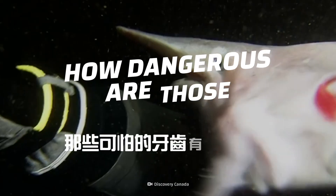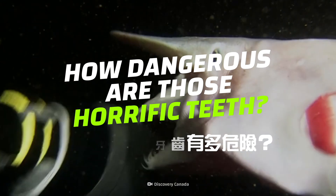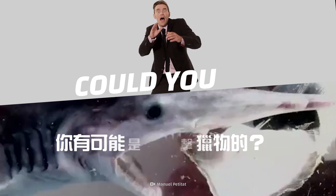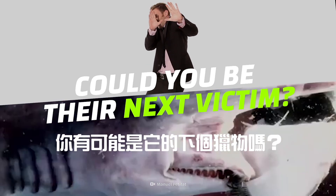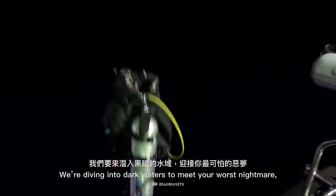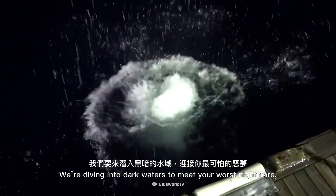How dangerous are those horrific teeth? How do goblin sharks hunt their prey? And could you be their next victim? We're diving into dark waters to meet your worst nightmare, the goblin shark.